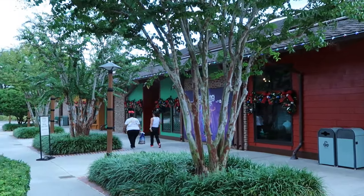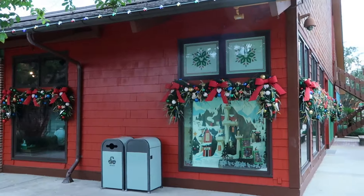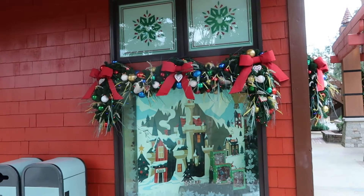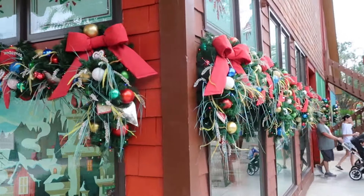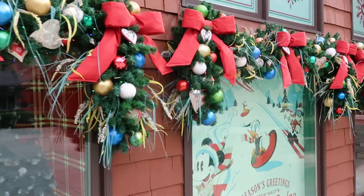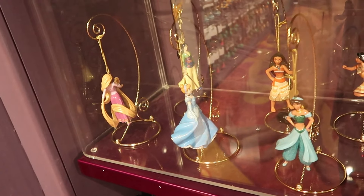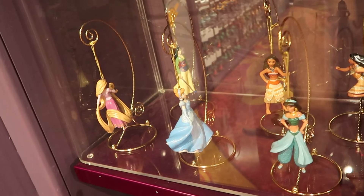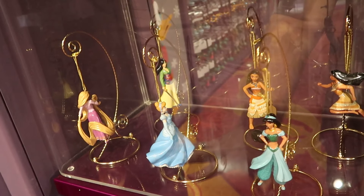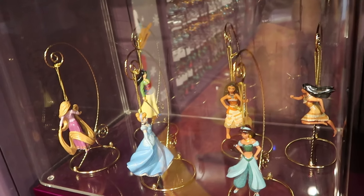Next up on our Disney Springs merch search, let's head over to Disney's Days of Christmas — the year-round Christmas store at Disney Springs. They always have the Christmas garland and all the lights lit up literally all year round, which will definitely put you in the holiday season. For $55 a piece, they have a bunch of assorted Disney Princess Christmas ornaments — a new designer series in really fancy boxes — with Tangled, Mulan, Cinderella, Princess Jasmine, Pocahontas, and Moana.